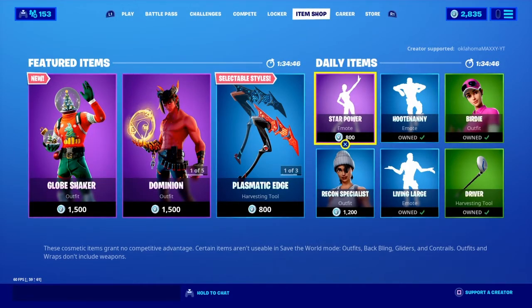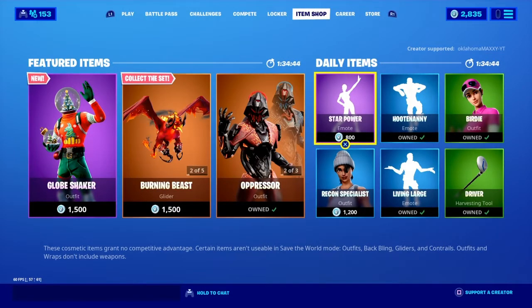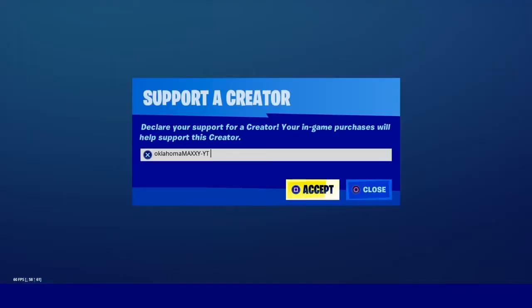For the people that do have a minty pickaxe already and you guys want possibly a gift, all you have to do is just use the support creator code oklahoma-maxi-dash-white-t in the item shop, send me a picture or a video of you buying something and I will give you guys a shout out. You do have a chance to get a gift if you're using my code. But to get the minty pickaxe guys,